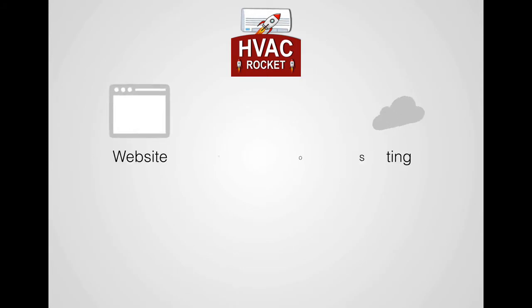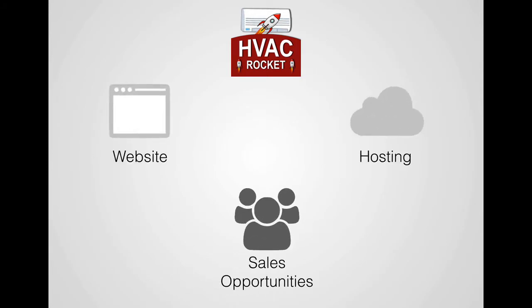Hi there, I'm David Hawk, founder of HVAC Rocket. So what is HVAC Rocket? First of all, we bring your website, we bring premium hosting, and we put it all together to bring and increase sales opportunities for HVAC contractors.